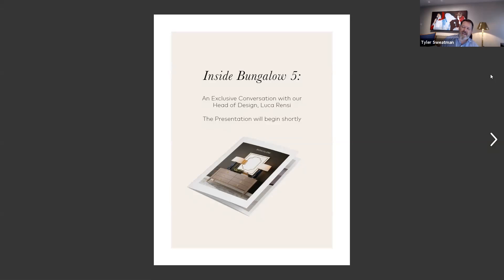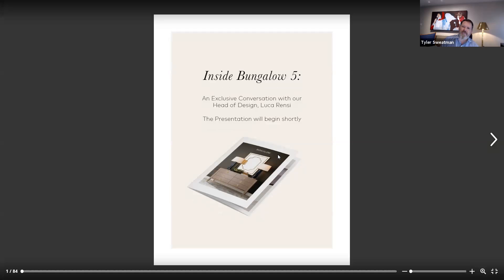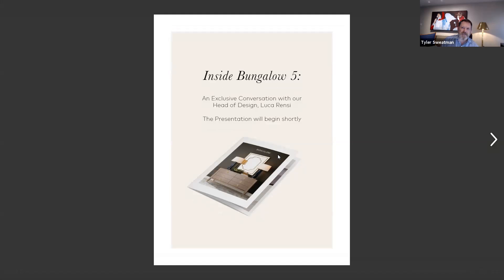Good afternoon and welcome to Bungalow 5 and our 2020 collection. We have a very special time for you today. We're going to be joined by the head of design for Bungalow 5, Luca Renzi. My name is Tyler Swetman, and I'm going to be your host for the next 20-30 minutes.